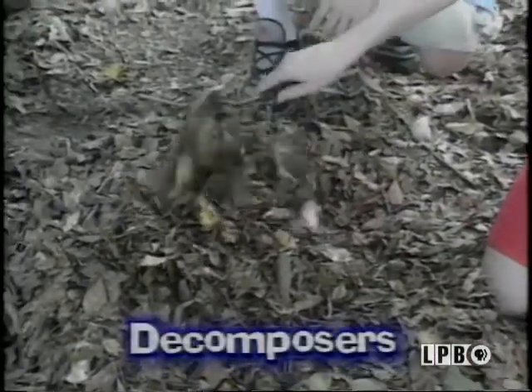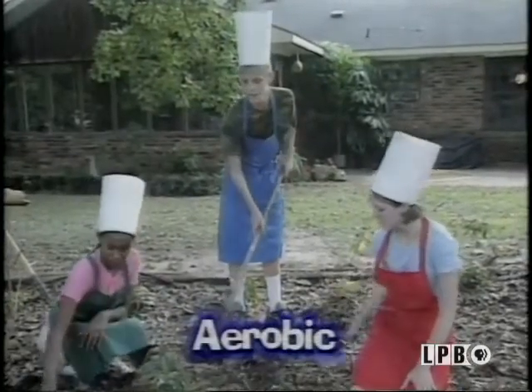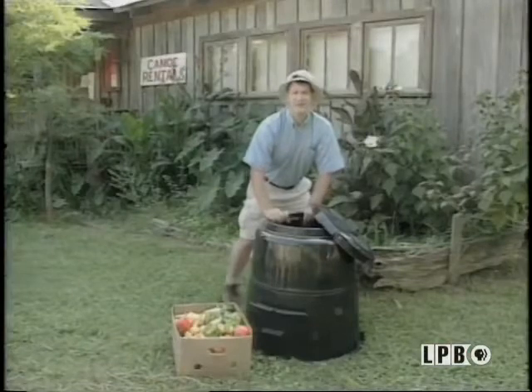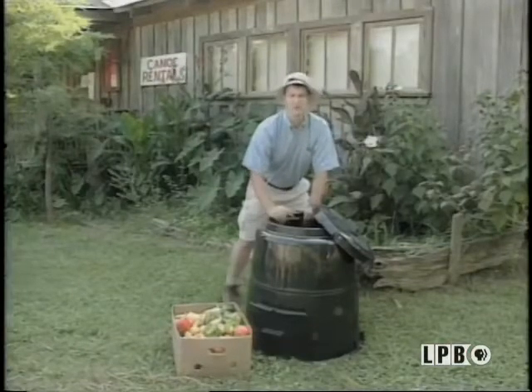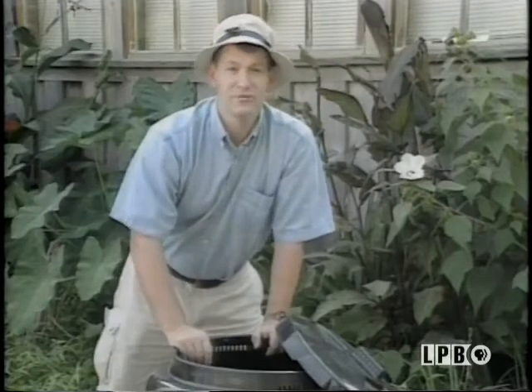Stirring keeps oxygen supplied to the decomposers — those tiny microbes that help make things rotten. And when oxygen is involved, it's called aerobic. Here at the Tackle Box Bait Shop, we don't have a lot of room either, so we use a compost bin. Anything like this banana peel that can be turned into compost reduces the amount of garbage that heads to the landfill.